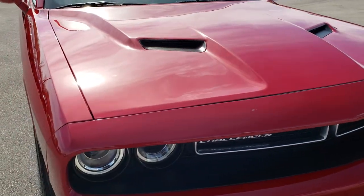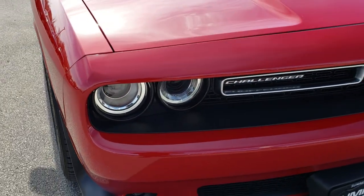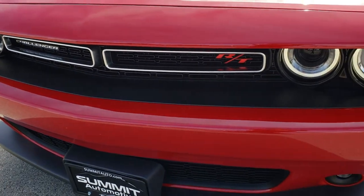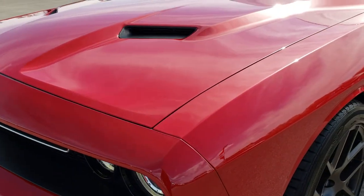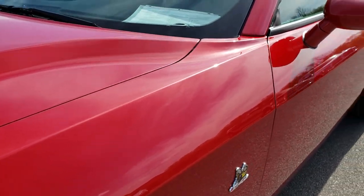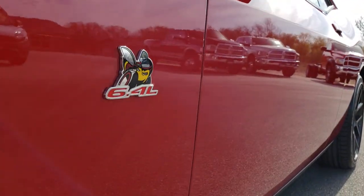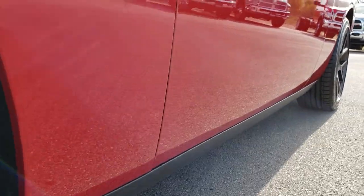This vehicle does have the 6.4 liter SRT8 motor in it. That Hemi motor puts out 470 horsepower. From this HD video you will be able to tell that this car is super clean all the way around inside and out. We shoot all of our videos in 1080p so if you have HD capabilities on your computer, tablet or smartphone device, turn them on now because it's like you're right here looking at the car with me.